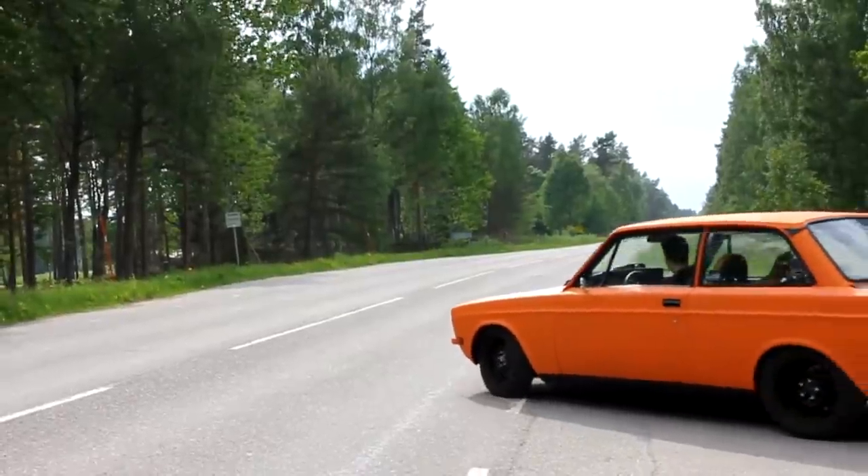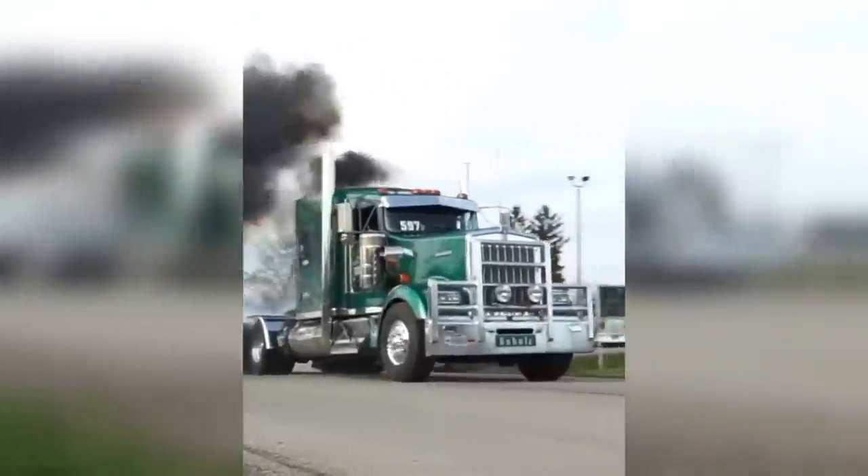In today's episode a Volvo will be blue, a truck will be red, and I will be colorblind. Wait, what?